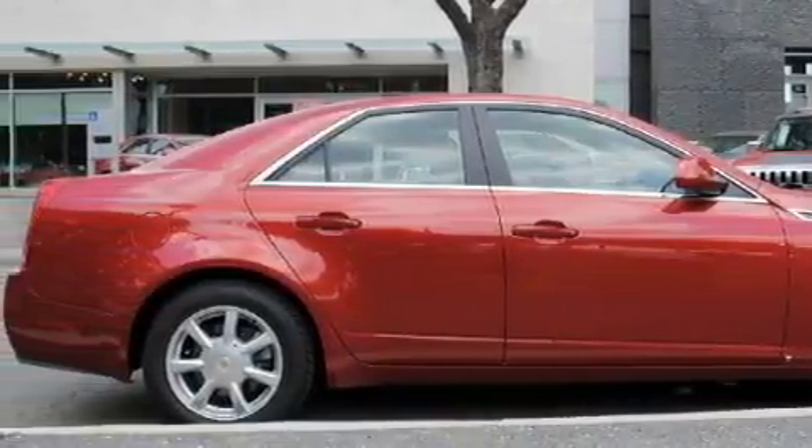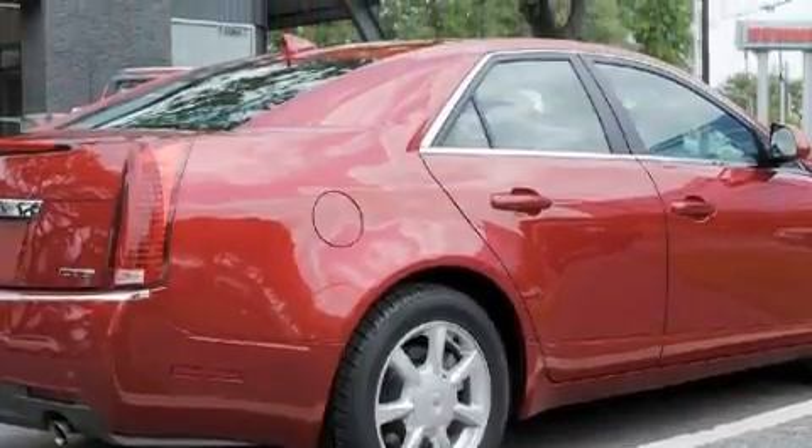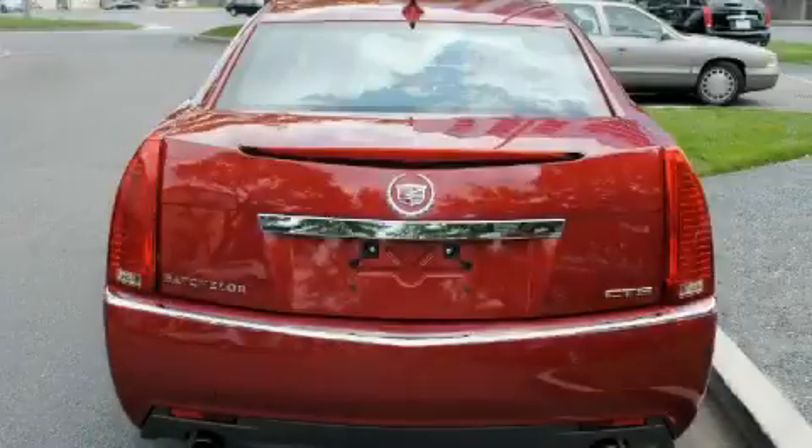Among the many superb features on this Cadillac there are a sunroof, a dual-zone climate control system, a premium audio system, satellite radio, a low-tire pressure indicator, OnStar, and this vehicle has just over 30,000 miles.